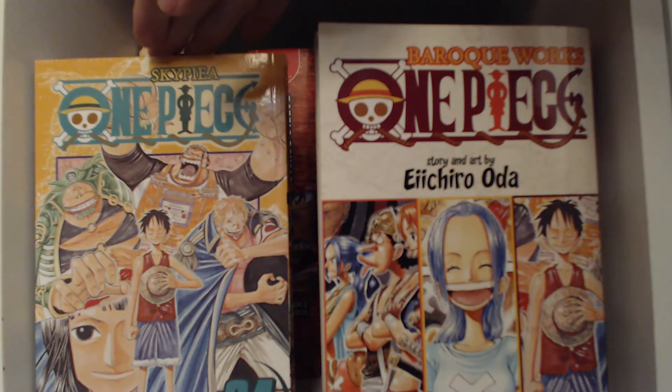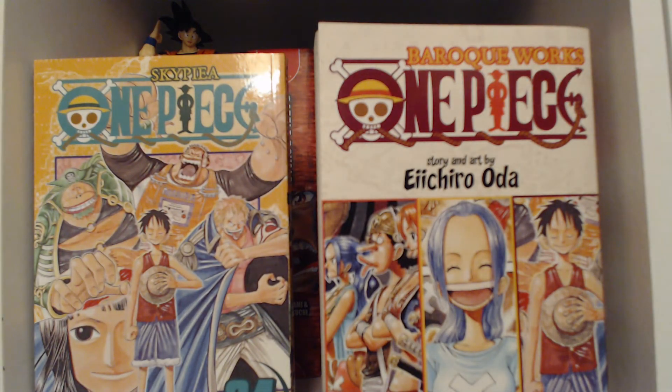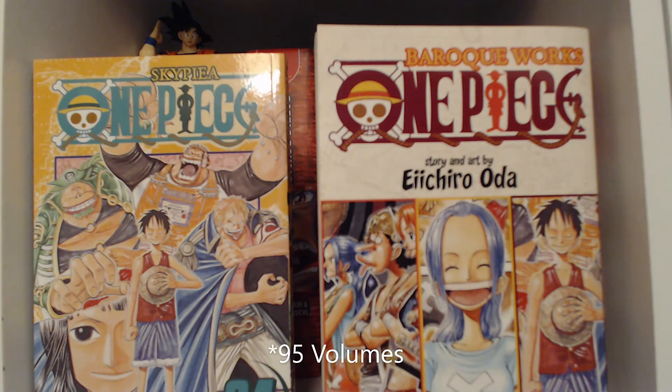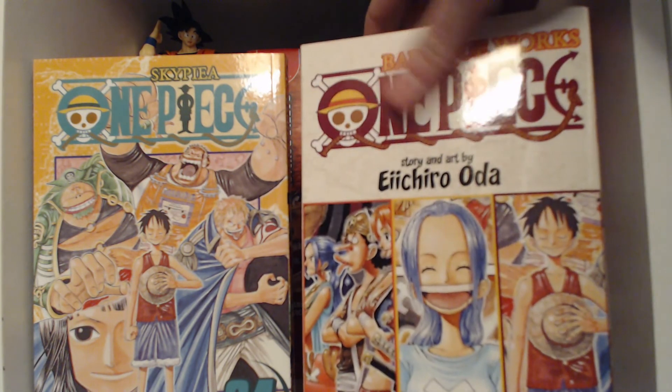For example, with One Piece — if you were to buy every single volume right now at MSRP, it would be nine hundred and fifty dollars, which is insane. But hypothetically, if all of them were in three-in-ones and each adds up to ninety-four volumes, you'd be paying four hundred and seventy-five dollars. Four hundred and seventy-five dollars compared to nine hundred and fifty — these are looking mighty appetizing right now.